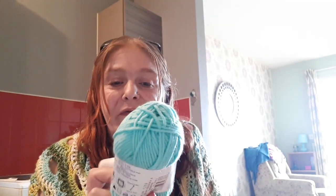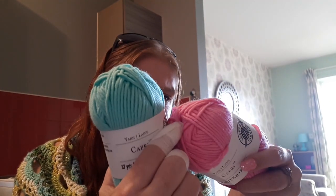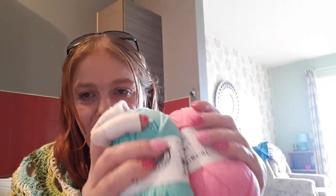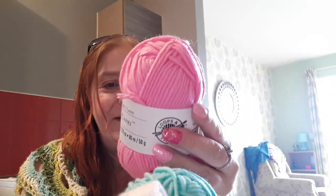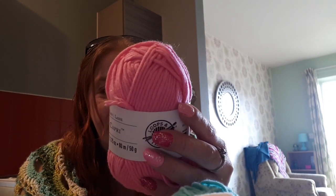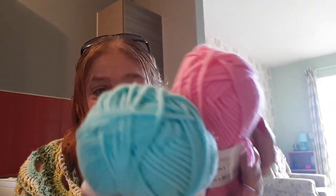If you remember my other parcel she sent me - there's another video called Happy Mail - she sent me some of the Loops & Threads Capri yarn. Now here's two more colors: this one is pink and this one is turquoise. They are really really soft - I really like them. They are 57% cotton, 28% nylon and 15% polyester, just absolutely gorgeous.